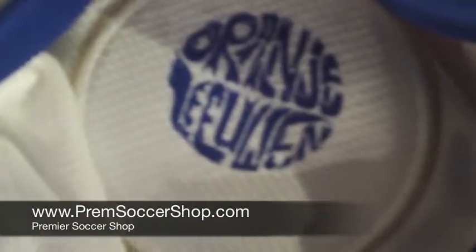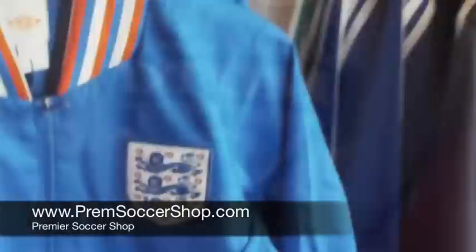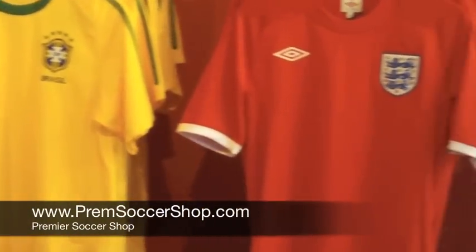And then on the popular USA shirt, again authentic — how can you tell? Flip it over, look inside the badge, you'll see the USA logo and the inscription 'DTOM,' which any USA fan knows means 'Don't Tread on Me.' That's how you know these shirts are official — look inside the badge. Thanks for visiting us at Premier Soccer Shop and premsoccershop.com.